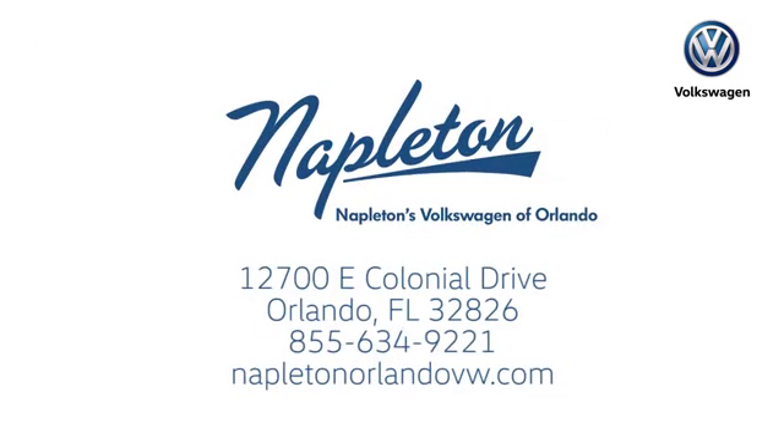We're conveniently located at 12700 East Colonial Drive in sunny Orlando. We look forward to serving you.